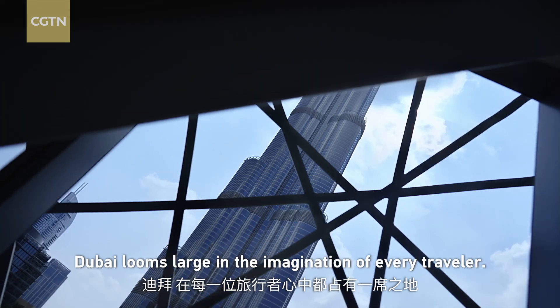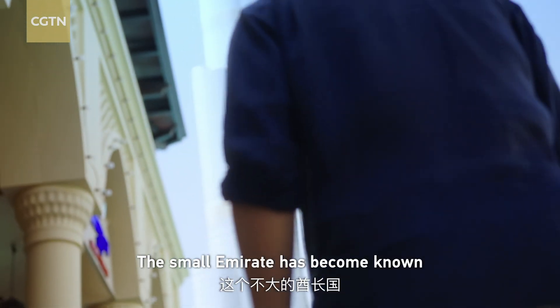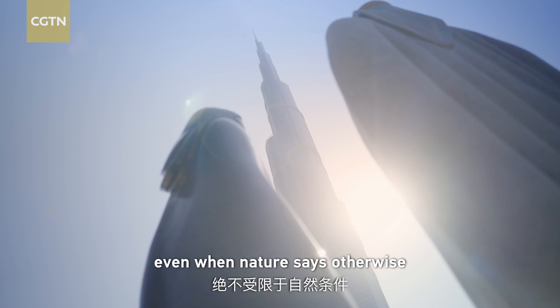Dubai looms large in the imagination of every traveler. The small emirate has become known for doing everything bigger and wilder, even when nature says otherwise.